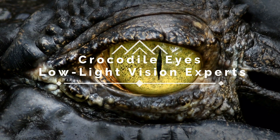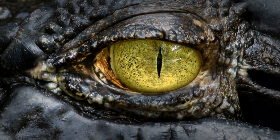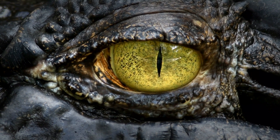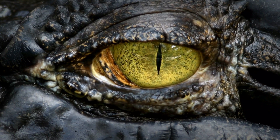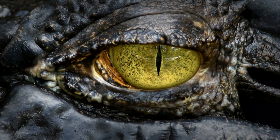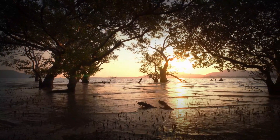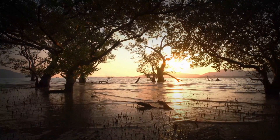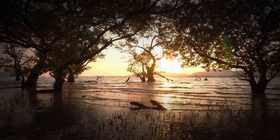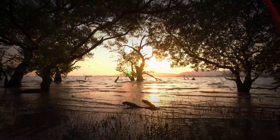Crocodile eyes: low-light vision experts. Shadows of the Waterway. In the shadows of murky waters, where light struggles to penetrate, dwells a creature with vision finely tuned for the darkness. The crocodile, a master of the twilight world, does not simply survive in these low-light conditions — they thrive. Today, we'll delve into the unique structure of the crocodile eye, exploring how they have adapted to see with clarity and to hunt with precision in these often challenging environments. It's a journey to understand the power of evolutionary adaptation and the secrets of their incredible sight.